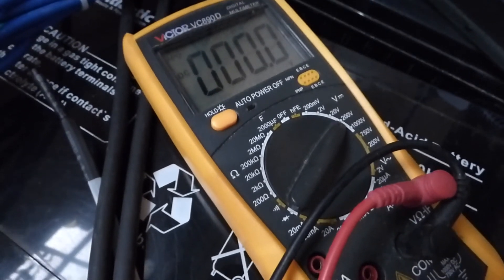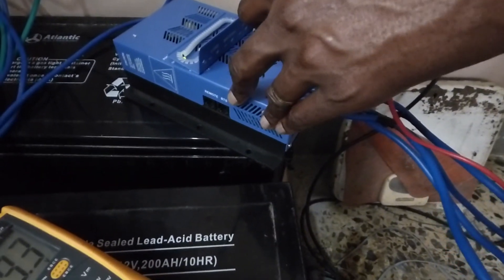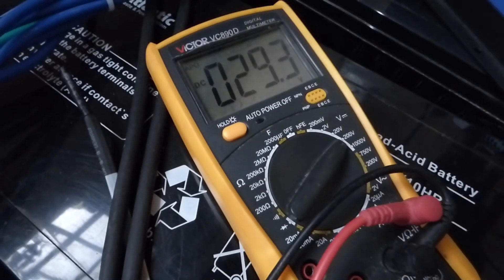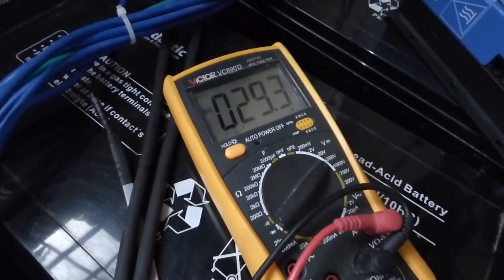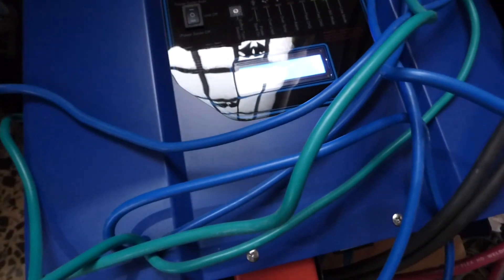Our panels are 34 volt panels, so we're producing close to full power. Right now we're producing enough electricity from the panels to power the house, and we're running at 26% load with everything on, including the fridge and the lights. And the meter is now producing 124 volts. So that's it.